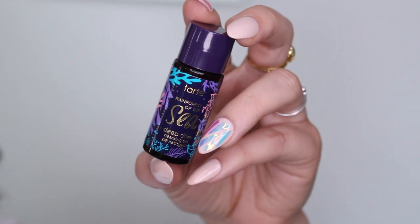The very last thing in here is by Tarte — this is the Rainforest of the Sea Deep Dive Cleansing Gel. I actually have a full-size version in my shower and I use it all the time. I absolutely love it, so I'm running low and now I have a little bit more backup. So this is really nice — I would definitely use that.